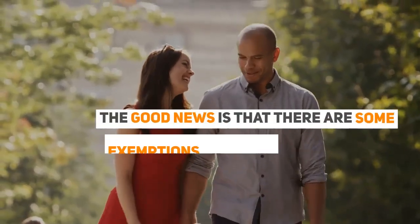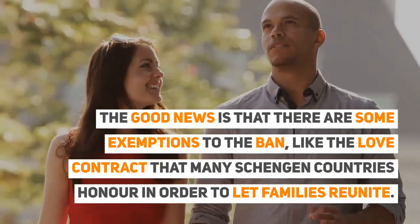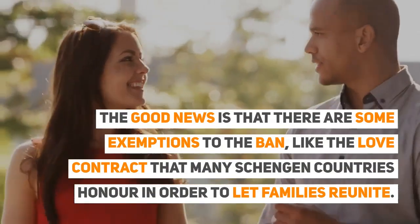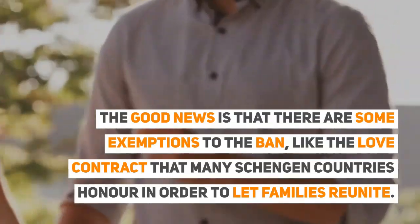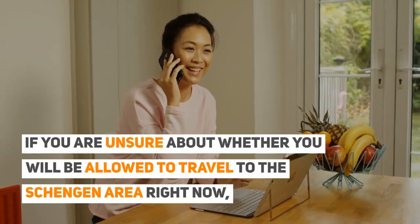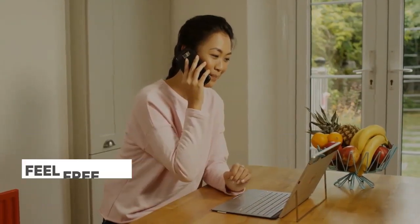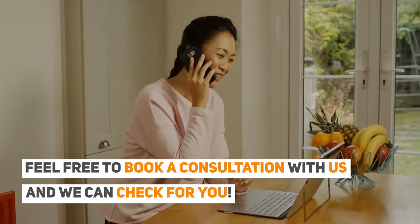The good news is that there are some exemptions to the ban, like the love contract that many Schengen countries honour in order to let families reunite. If you are unsure about whether you will be allowed to travel to the Schengen Area right now, feel free to book a consultation with us and we can check for you.